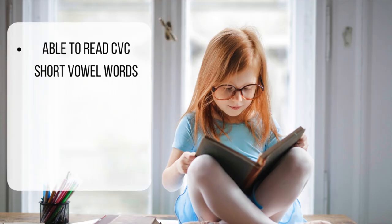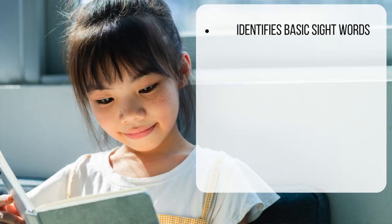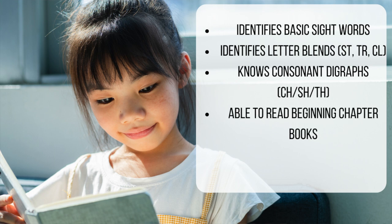The final language category is reading: reading CVC short vowel words, recognizing word family patterns, reading multi-syllabic phonetic words, identifying basic sight words, identifying letter blends, knowing consonant digraphs and long vowel teams, reading beginning chapter books, and comprehending reading material. Those are the four main areas you will see in any primary Montessori classroom: practical life, sensorial, math, and language.